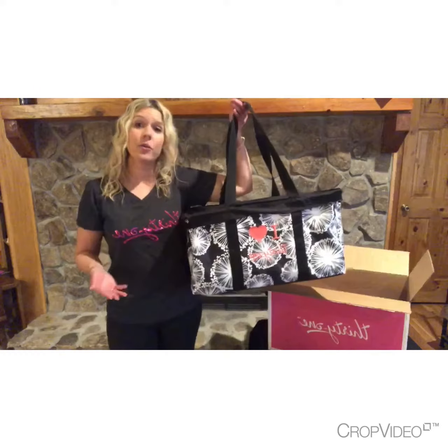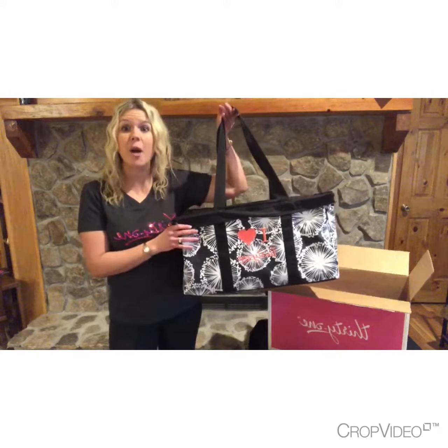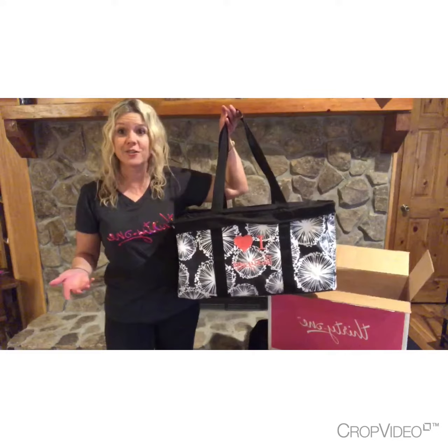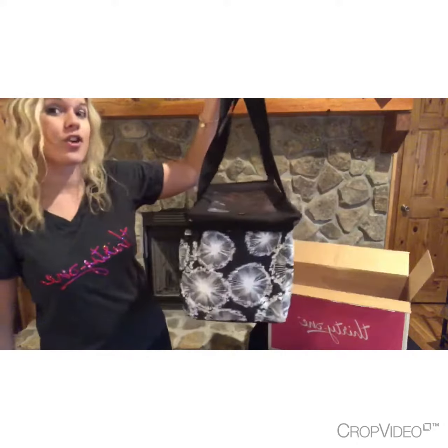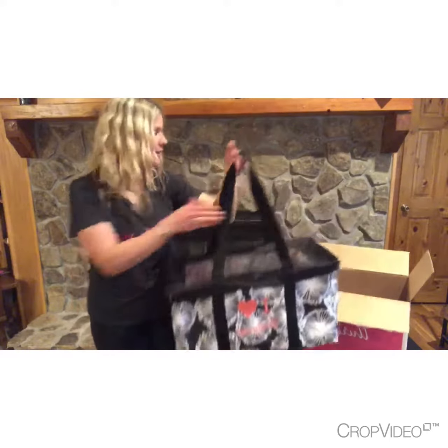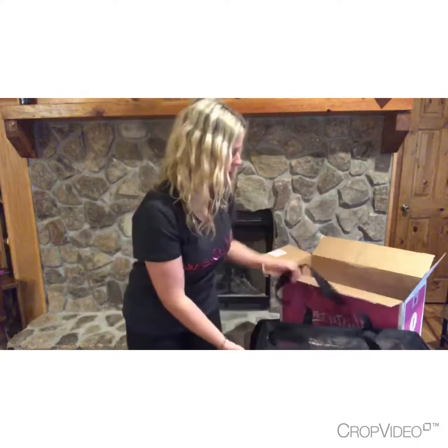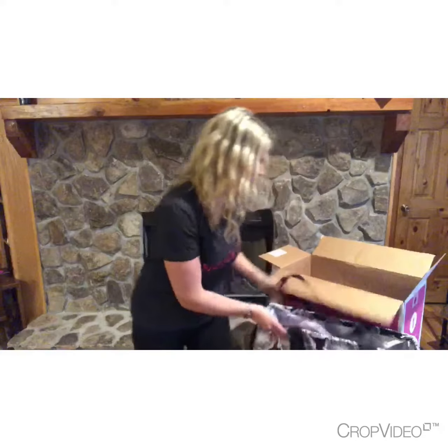Thirty-One sets you up for success from the very beginning — they give you some of our top products in the enrollment kit so you can go ahead and get started and get off to a great start. This is our large utility tote, our number one selling product. And then you have the lid that goes on top of it.